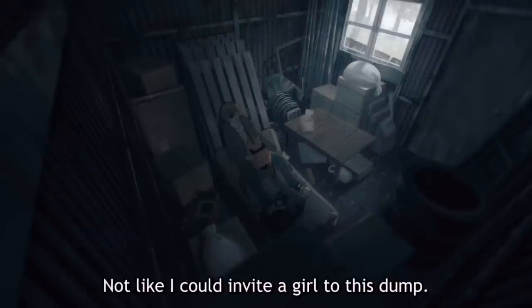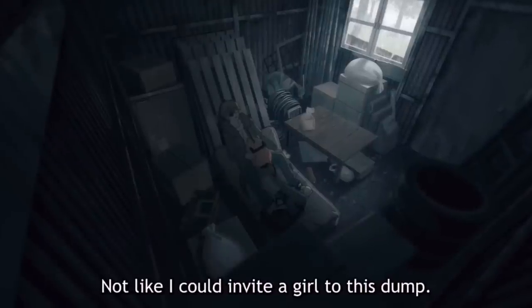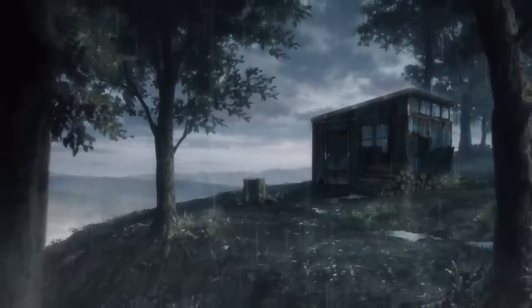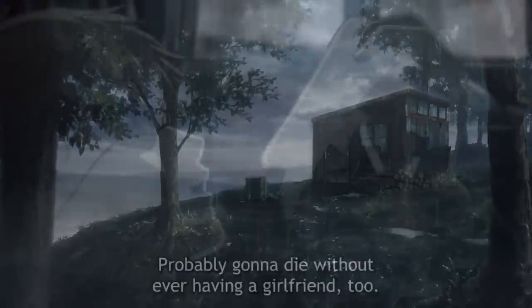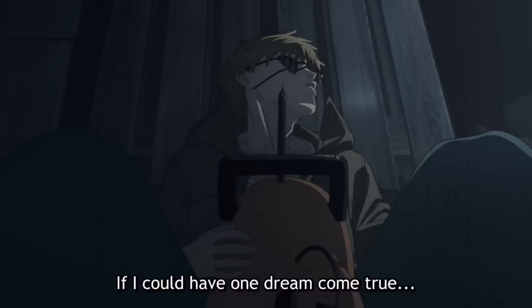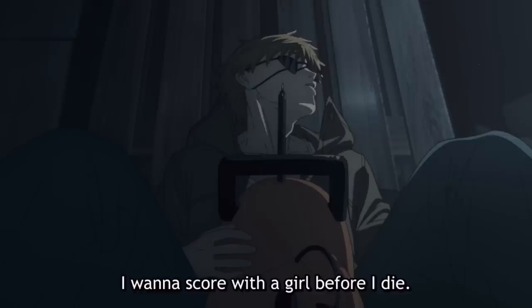That also means he'll never get to go out with a girl. Like he says, he can't exactly invite a girl around to his shady looking cabin in the woods, and he also never has any leftover money to take girls on dates. For those reasons, his chances with the ladies are virtually non-existent, which is why one of his main aspirations is to get with a girl before he dies.